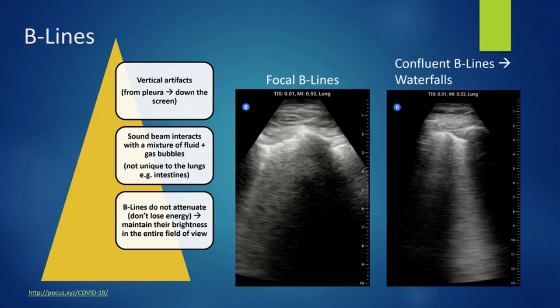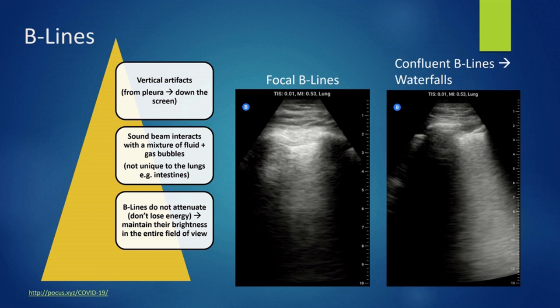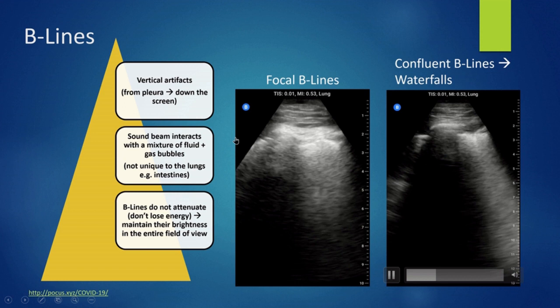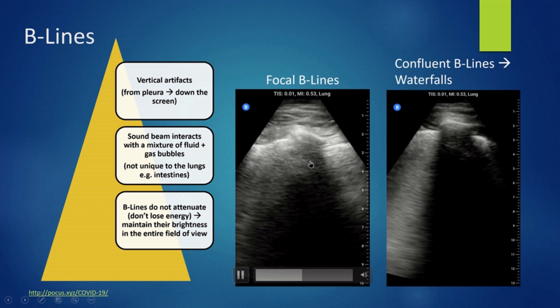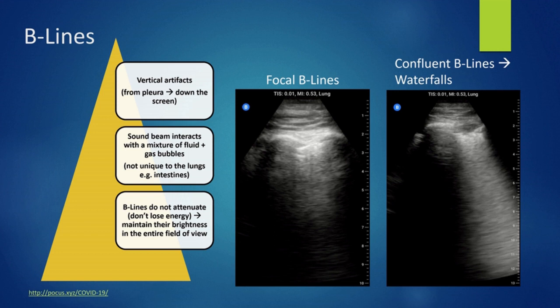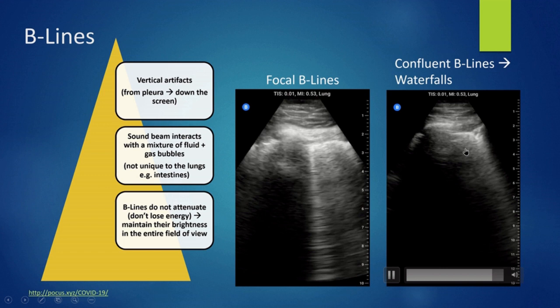B lines are vertical, bright artifacts starting from the pleura and going down the screen. These are created when the sound beam interacts with a mixture of fluid and gas bubbles. They will keep their energy all the way down in the entire field of view. A significant number of B lines is when you have at least three B lines within the same intercostal space — the more B lines you have, the wetter the lungs are. Confluent B lines create a waterfall-like appearance.